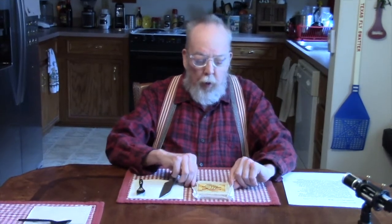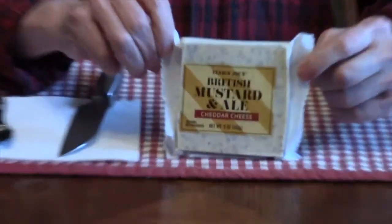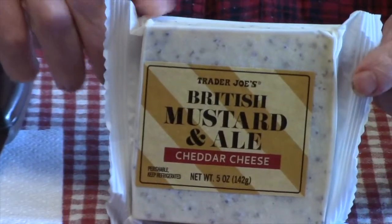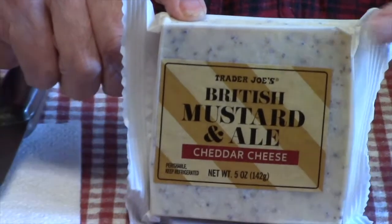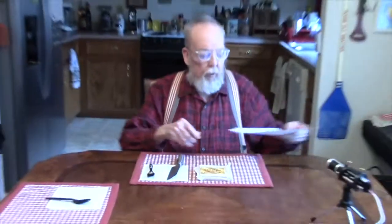This is their British Mustard and Ale Cheddar Cheese. I'll hold this up so John can get a good close-up of it. Now I'll tell you a little bit about it — that's what Trader Joe's has to say about it.